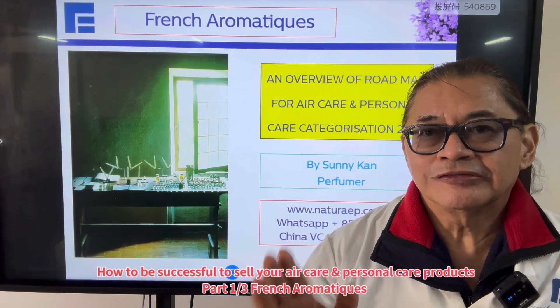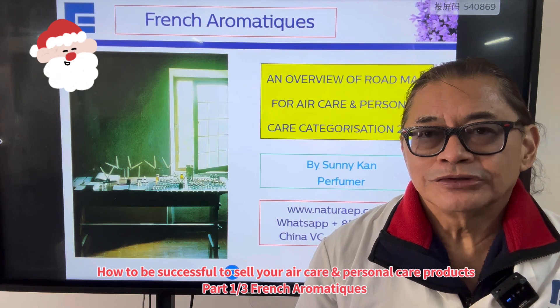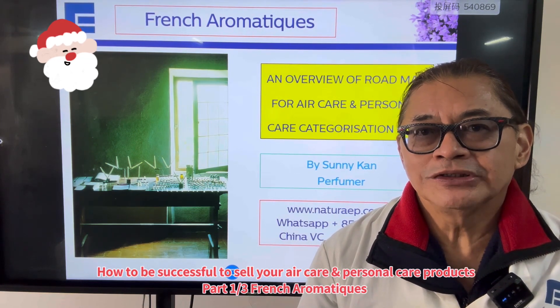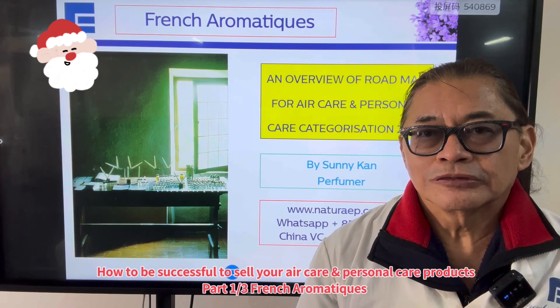Today is the 25th of December 2023, so I wish you all a Merry Christmas and a Happy New Year for 2024.